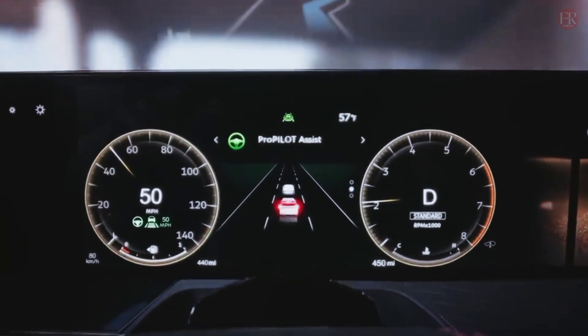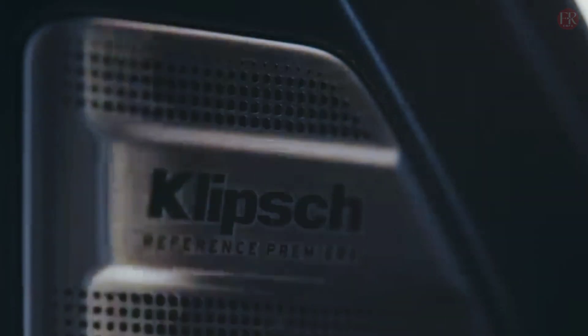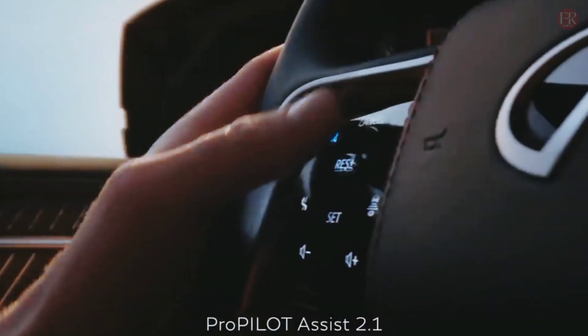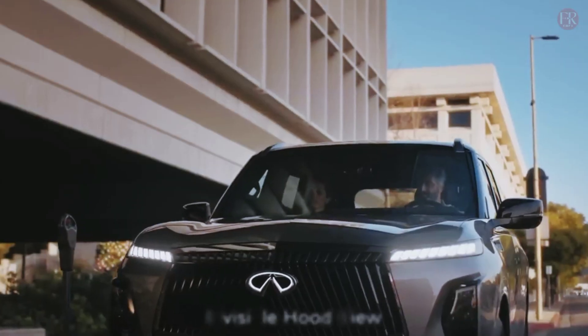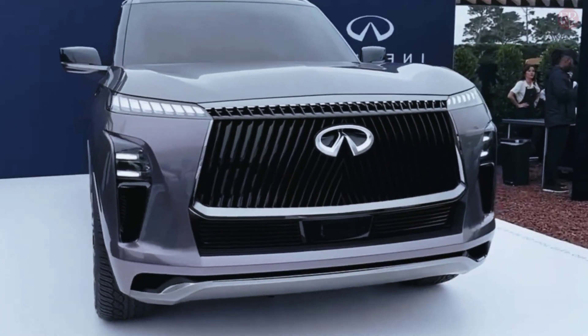The 2025 QX80 will continue to share a chassis with the new Patrol, albeit an all-new body-on-frame unit that has 57% more lateral stiffness than the outgoing model and 300% increased torsional stiffness.